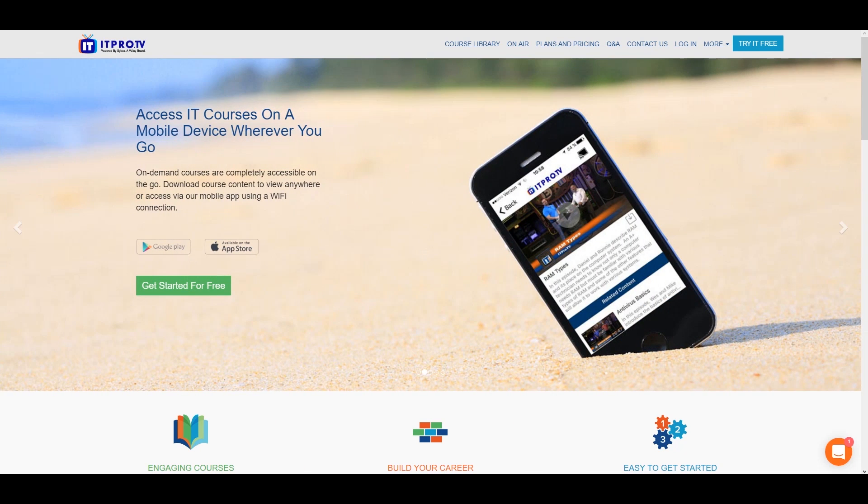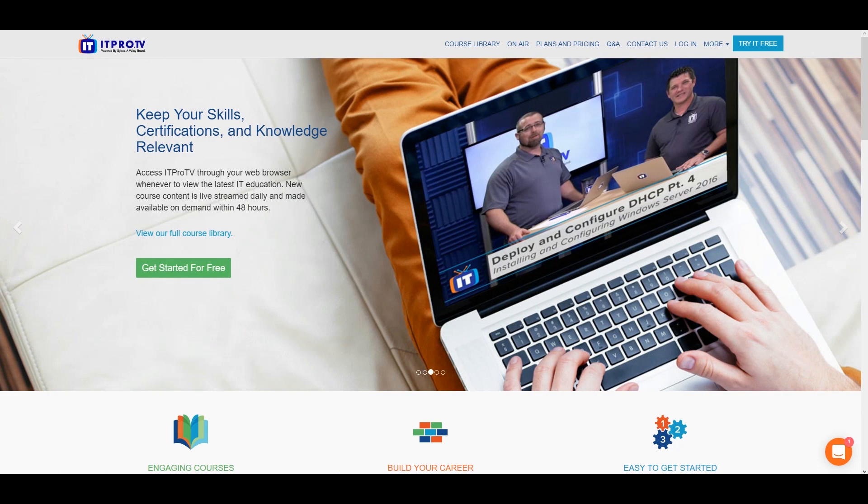Well, this is where ITPro.TV comes in. They're a pretty awesome site that basically makes tutorials and new skill sets available to you everywhere you possibly can learn — I'm talking Roku, I'm talking Amazon Fire TV, your phone, and of course your typical desktop, which is what we're on right now.